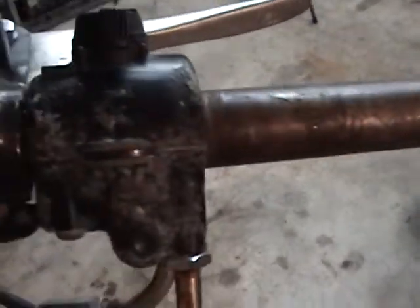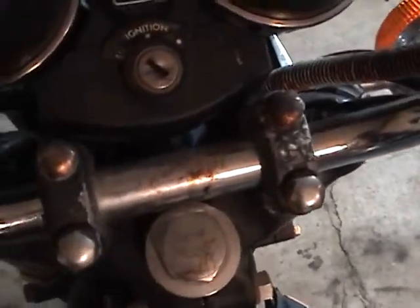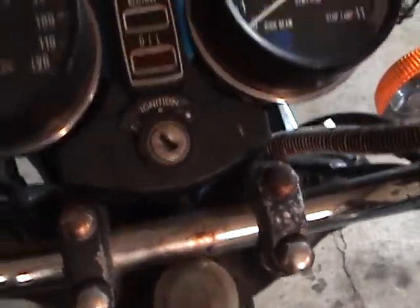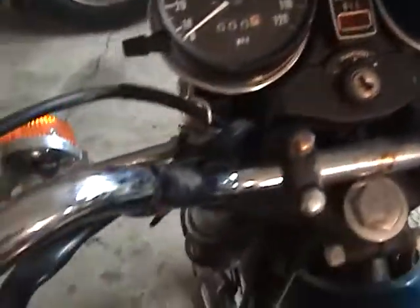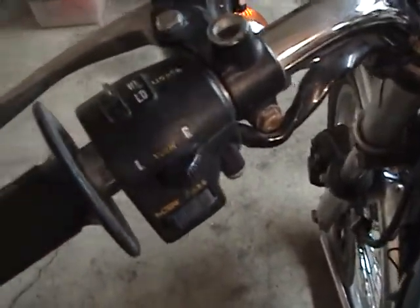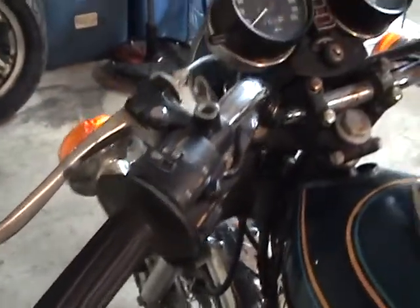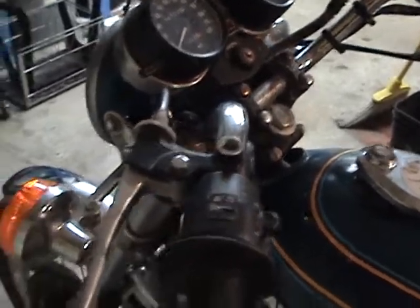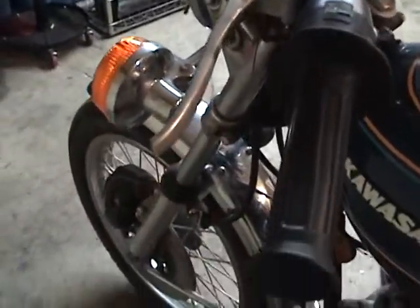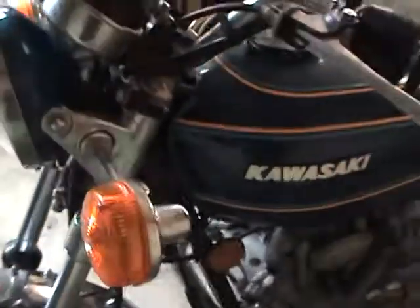Now this controller up here somehow got some weathering on it — it's not the best. There's a little bit of rust down here on the top ridge. The gauges look really good. Unfortunately, the button's broken off for the high-low, but the switch still works. When I get the seat opened up, I'll hook a 12-volt supply up to it and see what works on the horn and the lighting. I'm suspecting it'll all pretty much work.